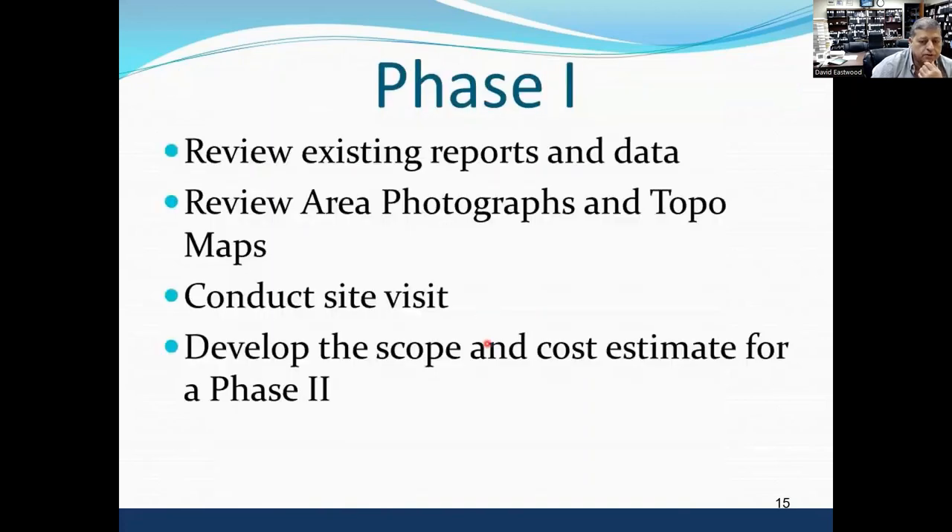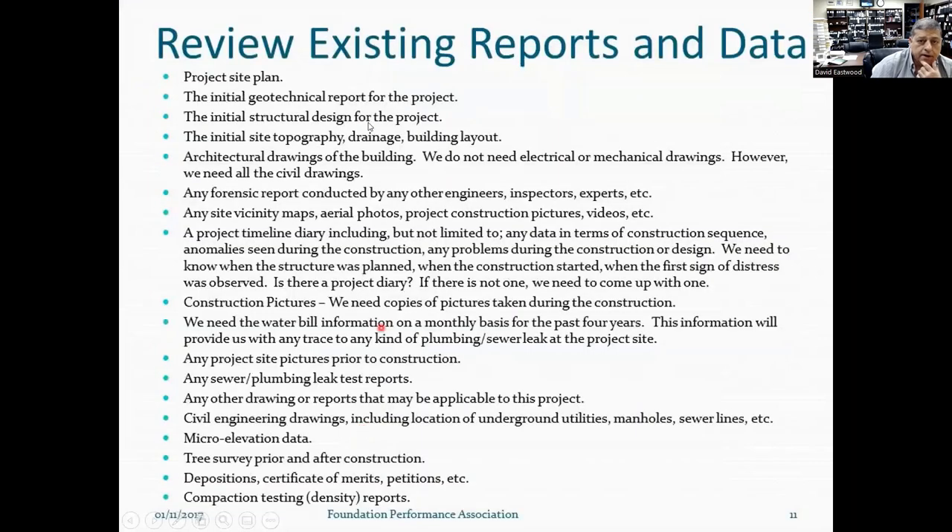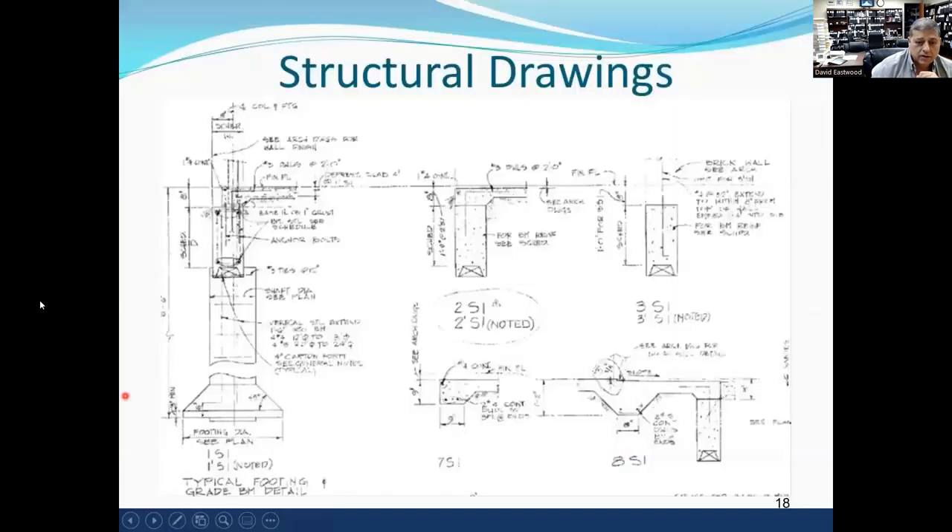Phase one consisted of reviewing the initial geotechnical report, all structural drawings, site topography, architectural drawings, forensic reports, site vicinity maps, project timeline, construction pictures, plumbing leaks, sewer leaks, micro elevations, tree survey, depositions, compaction testing, and all material testing. We didn't get most of this information — it was not available. We didn't even get the geotechnical report; we only got a one-page structural drawing. So there was no soil report.